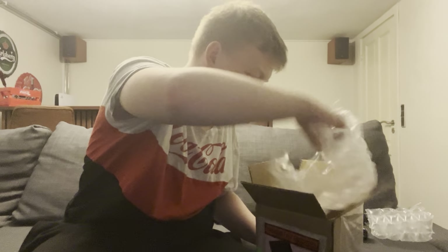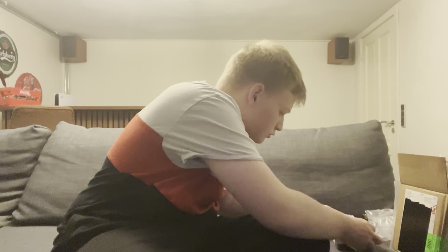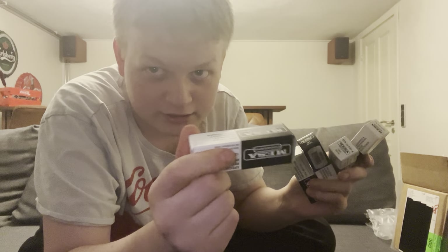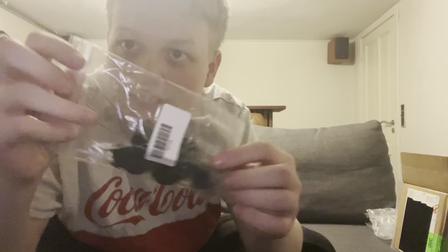Anyway, enough rambling. Huge shout out to Mesa Boogie in California — such a great company, very supportive. Now check this out — five new tubes! We've got ECC83 / 12AX7 — one, two, three, four — four new 12AX7s, and one ECC81 / 12AT7, the same type that's in the Mesa.